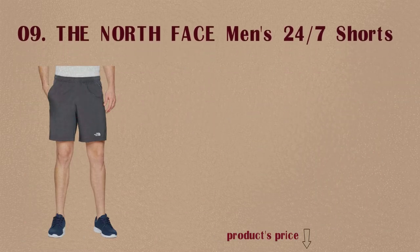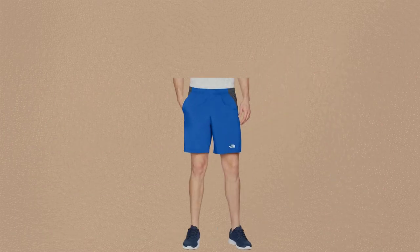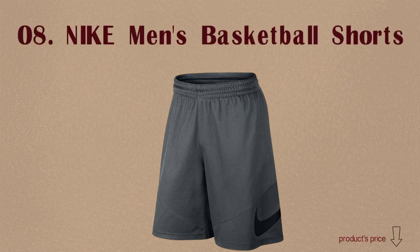Number 9: The North Face Men's 24-7 Shorts. Pros: High-quality materials and construction, breathable, durable, loose fit that isn't too baggy. Cons: More expensive than other options. Number 8: Nike Men's Basketball Shorts.